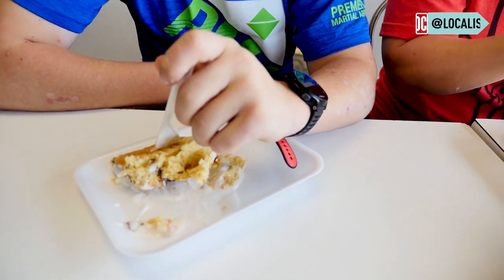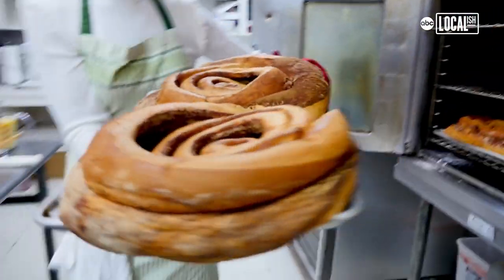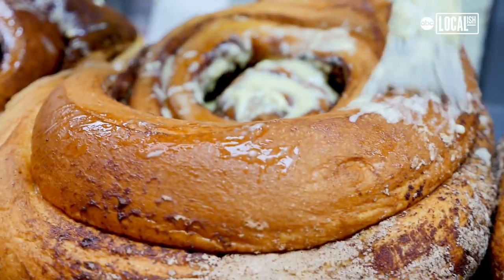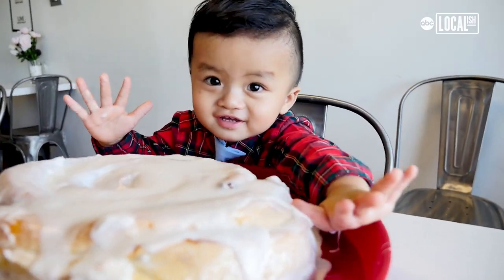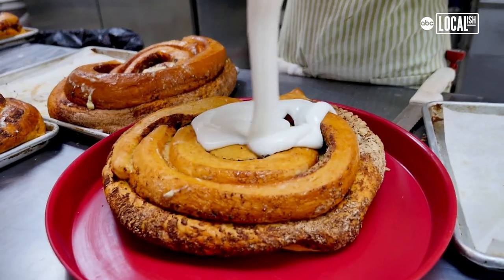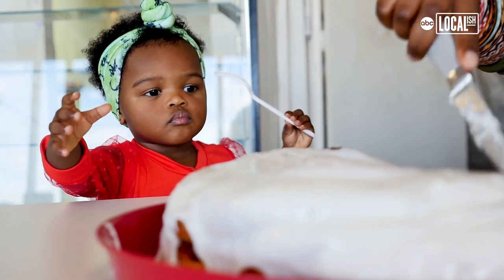How long would it take you to eat all of that? I don't know. We sell a lot of them during special occasions like Mother's Day, Father's Day, Thanksgiving, and of course Christmas. It was one record day — we sold 70 cinnamon rolls in just one day. Oh yeah, that's a lot of icing.